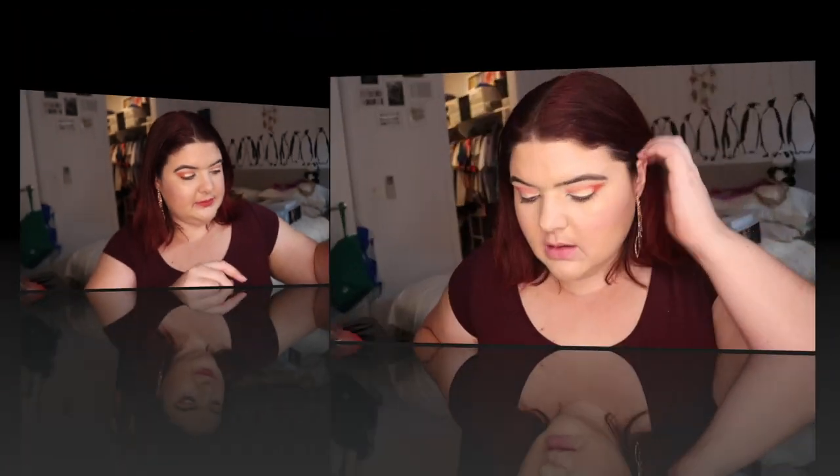Let's go into another ColourPop — we've got ColourPop Lippy in Gold Digger. I organized these by swatching them on a piece of paper, so it's not always going to be correct — this is more of a reddish colour. I like this, it's really quite nice. Staying.